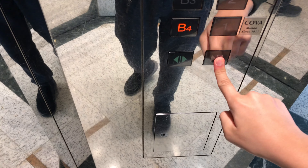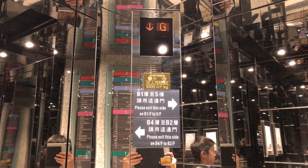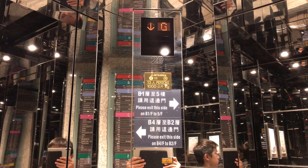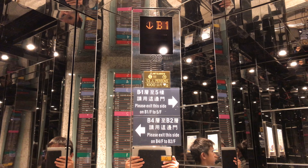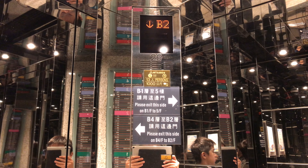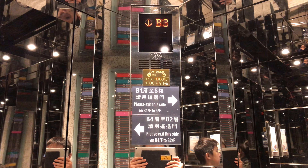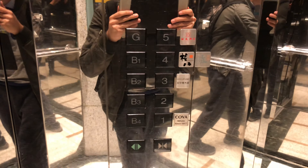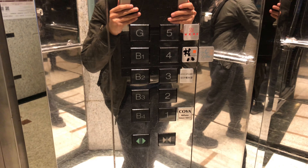Pretty nice elevator cab. Go to B4 and watch the indicator. Here we are at B4 and these are the fixtures.